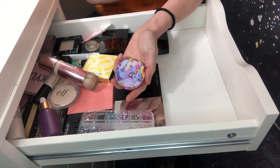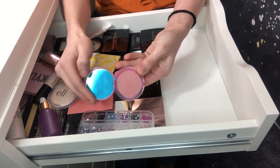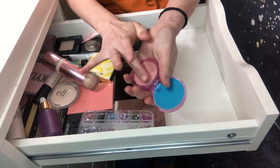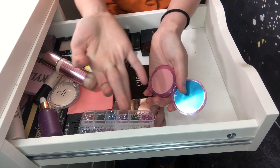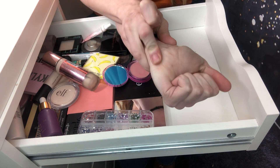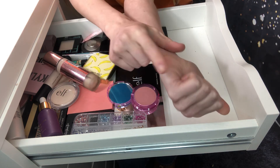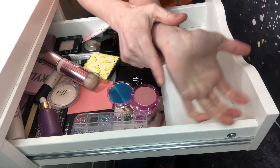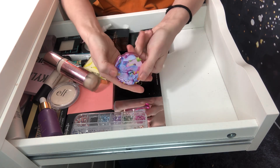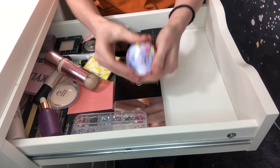I'm also going to declutter this Lime Crime blush, which I didn't think I would do, but I do not like this thing. It has a very weird texture and it doesn't show up. I have swatches on my hand — it just does not show up and it doesn't blend. I do not like this blush at all. It's got a weird texture consistency and I paid way too much for it. So I'm going to declutter it.